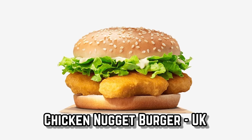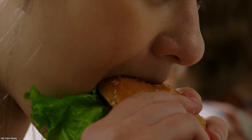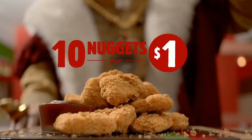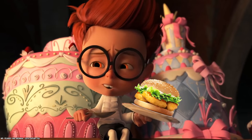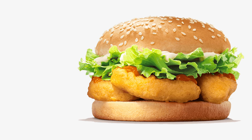Chicken Nugget Burger. Sometimes it can be hard to choose between getting a burger or getting chicken nuggets. They're both delicious and satisfying, especially from Burger King. Well, if you happen to be visiting the UK, you will never have to make that choice ever again because, yes, chicken nugget burgers are a thing over there.